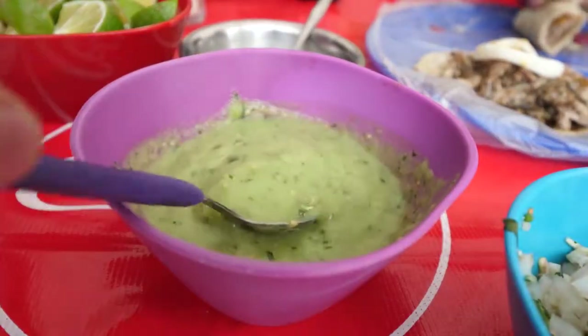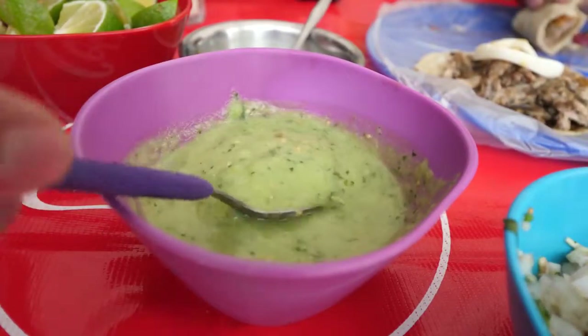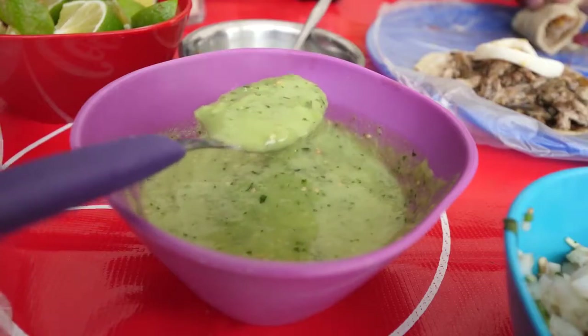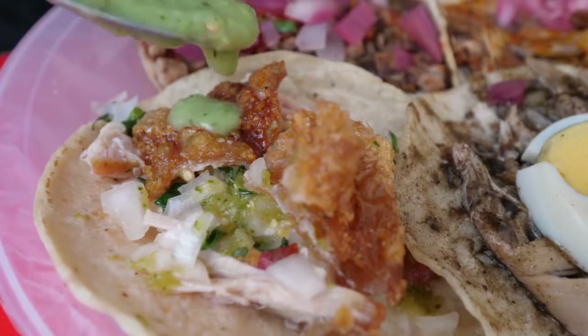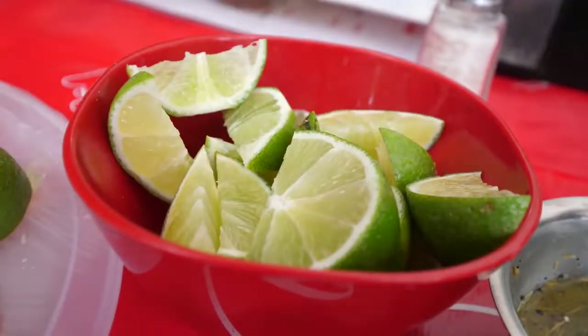There's nothing I'm happier to see at 8 a.m. than a plate of tacos. You can smell the habanero chilies, and you can see the seeds in there too. You can see some cilantro in there as well. That roast pig, that skin, it's just irresistible. Add a little bit of this and give it a squeeze of lime.